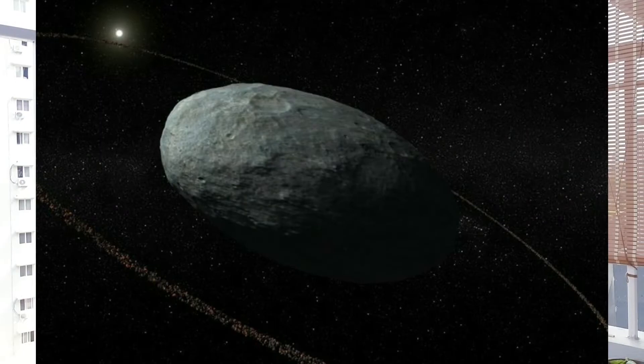Hi friends, welcome to another showroom. Today is the 18th episode in the space series. So today in this video we are going to discuss about another dwarf planet. This dwarf planet is called Haumea.